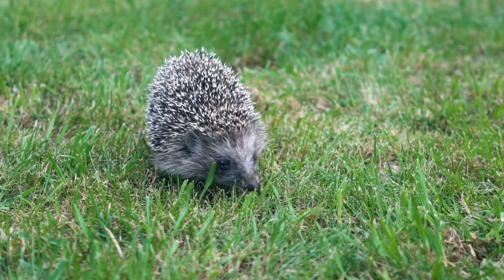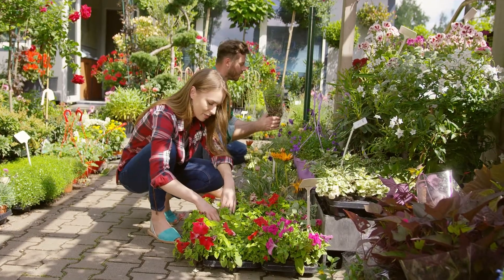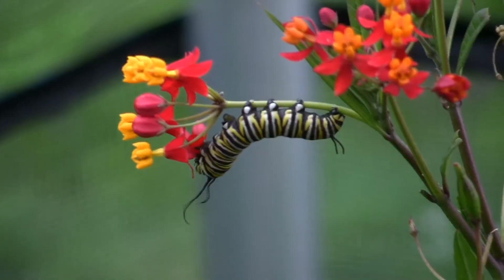Different types of gardens can create different habitats. Some gardens are full of flowers, providing a colourful feast for bees, butterflies and other insects.